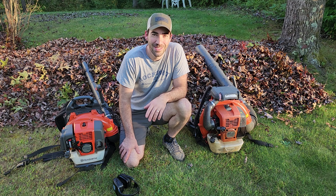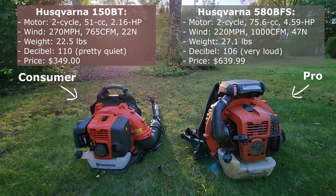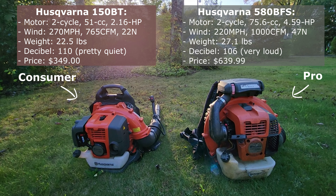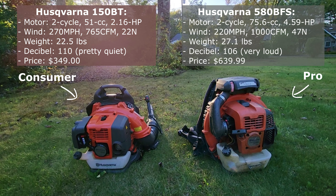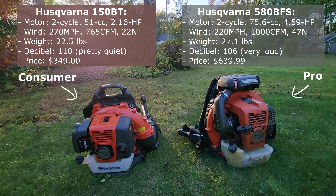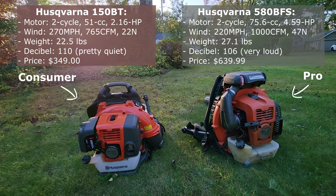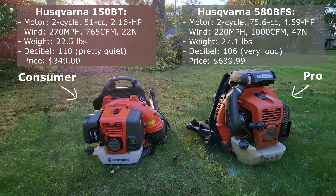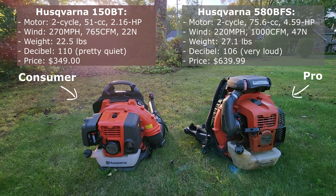On the left is the Husqvarna 150BT, our consumer grade blower. This is the highest selling Husqvarna model and they recommend it to homeowners with up to an acre of land. It's got a two-cycle 51cc motor producing 2.16 horsepower. It can produce wind up to 270 miles per hour, but miles per hour really doesn't matter that much for leaf blowers. What really matters is cubic feet of air per minute moved, or CFM. The 150BT can move 765 CFM and has a blowing force of 22 Newtons. The pack weighs 22.5 pounds — manageable for both me and my wife, although it's still a bit of a workout if you're wearing it for over an hour. The decibel rating according to Husqvarna marketing is 110.